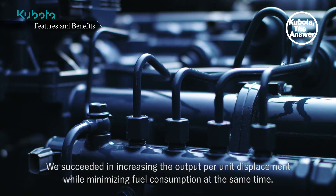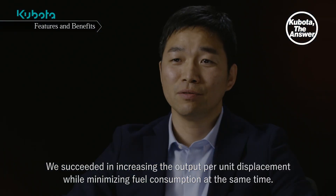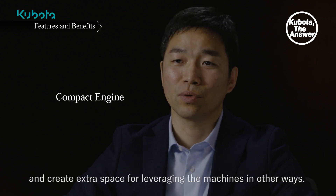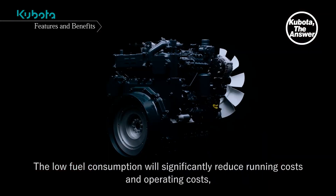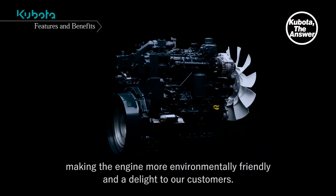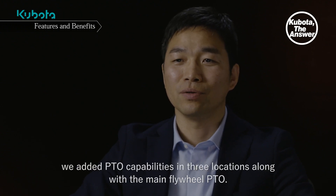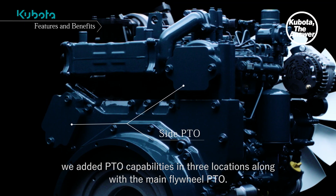The output that could only previously be realized with 6 cylinders can now be achieved with just 4 cylinders. We succeeded in increasing the output per unit displacement while minimizing fuel consumption at the same time. The engine is small enough to be easily installed in our customers' machines and create extra space. The low fuel consumption will significantly reduce running costs and operating costs. To meet customer demands for ease of use, we added PTO capabilities in three locations, along with the main flywheel PTO.